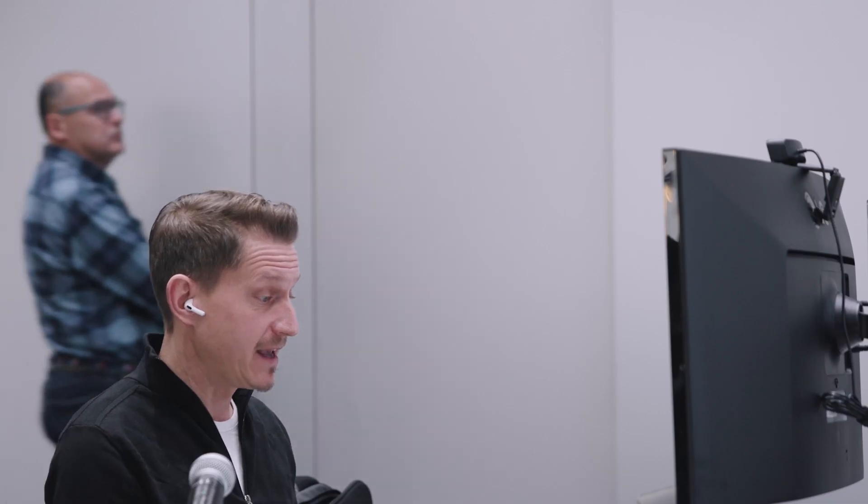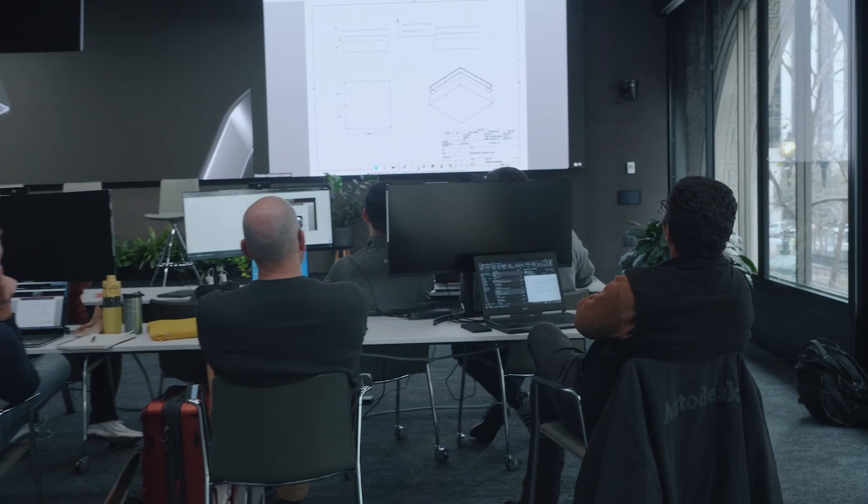We actually solved the customer's problem. At the end I learned a lot of stuff about the APS viewer, so I feel much more confident now using that technology. Just being in the room together was so valuable.